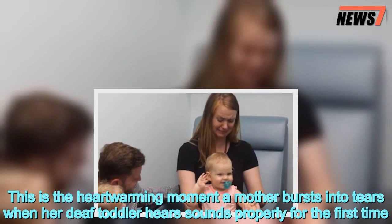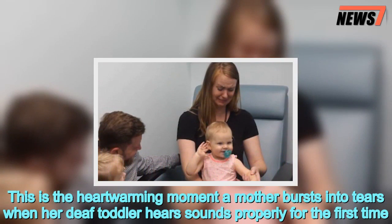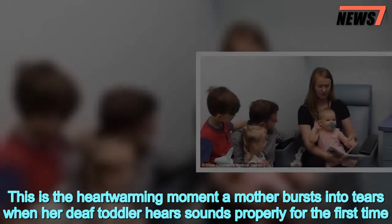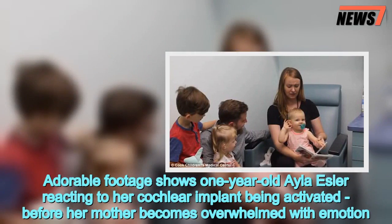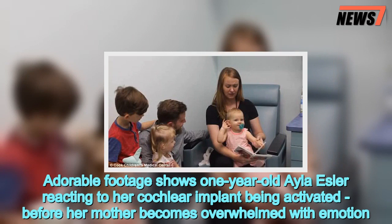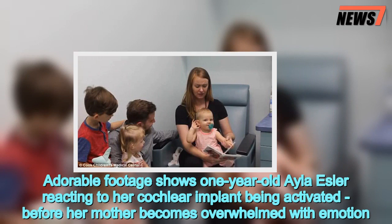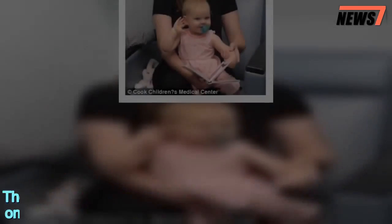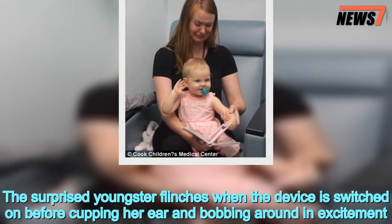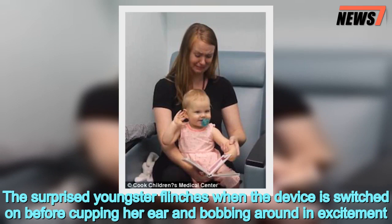This is the heartwarming moment a mother bursts into tears when her deaf toddler hears sounds properly for the first time. Adorable footage shows one-year-old Ayla Isola reacting to her cochlear implant being activated before her mother becomes overwhelmed with emotion. The surprised youngster flinches when the device is switched on before cupping her ear and bobbing around in excitement.